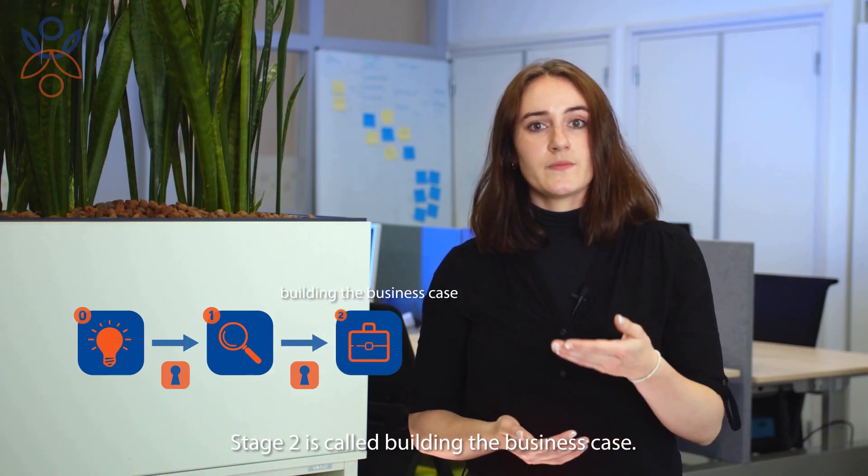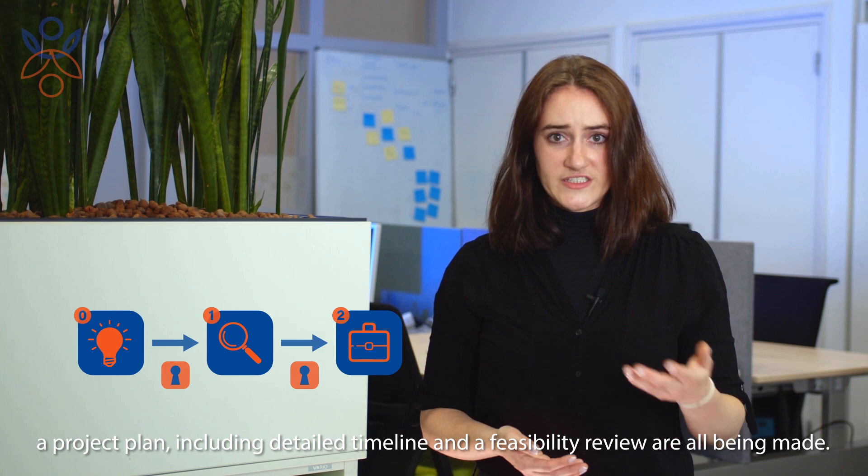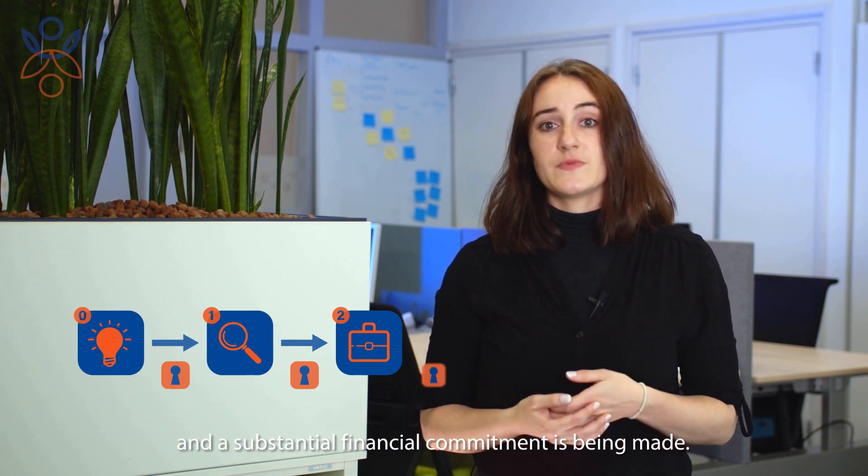Stage two is called building the business case. In this phase, a product definition, a business case, and a project plan including a detailed timeline and feasibility review are all being made. After this phase, product development starts and a substantial financial commitment is being made.